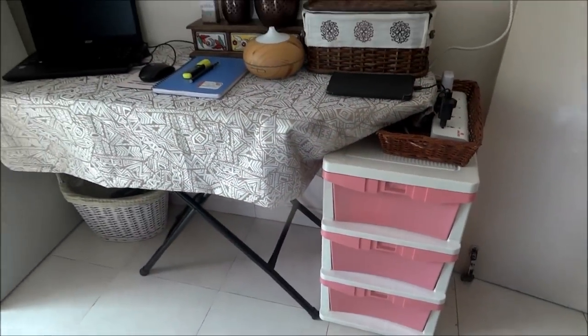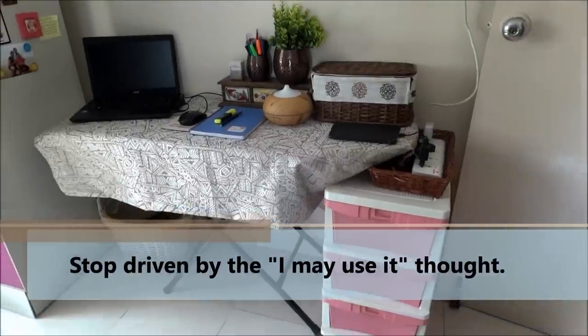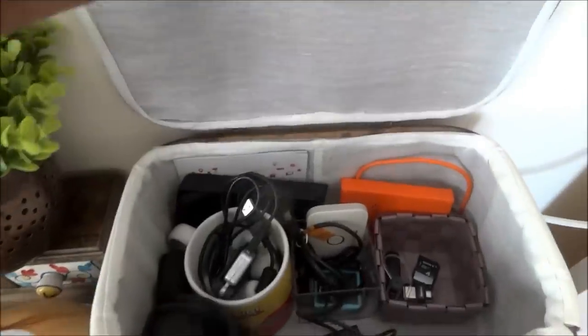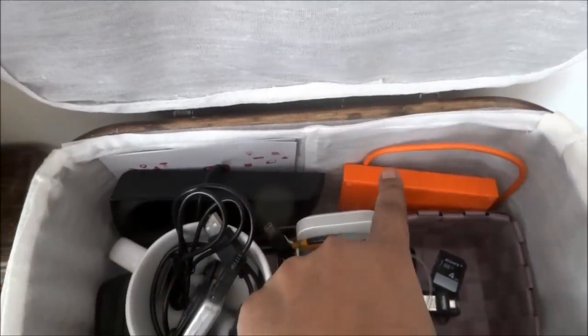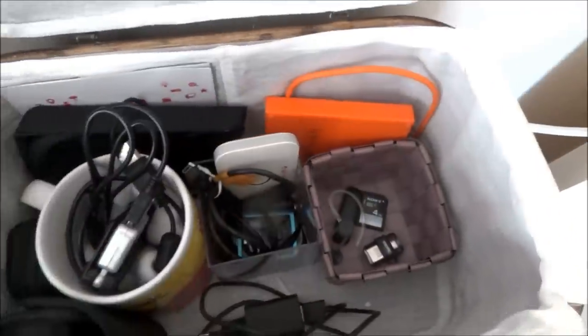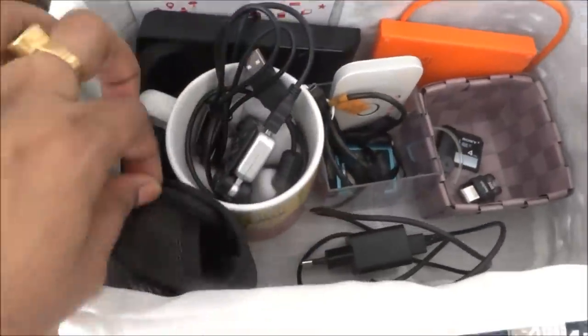In this third drawer I am keeping my study stuff — nothing interesting. Keep only what you need and use; get rid of the thought 'I may use that.' Now on top, let's look at this cane basket — here I keep hard drives, dongle, MP3 player, extra charger, camera, and my microphone, etc. Once you close the lid, all the clutter is just gone and the place looks so neat and tidy.